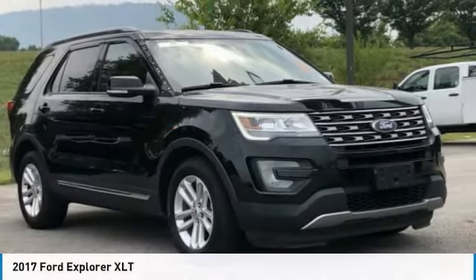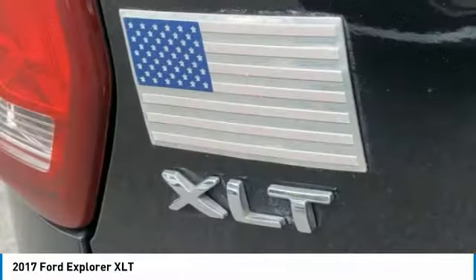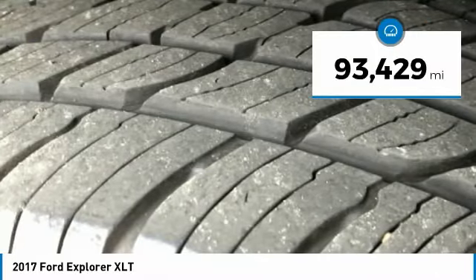Hi, and take a look at the 2017 Explorer. You've got a lot of capabilities to call on in a Ford Explorer. Don't underestimate your choices. This vehicle has less than 95,000 miles.